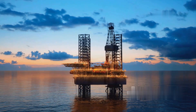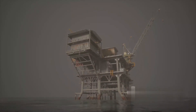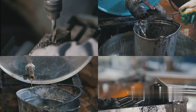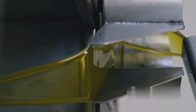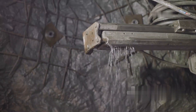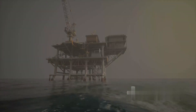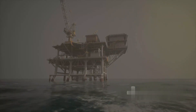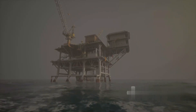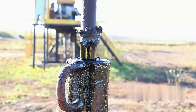The process begins with drilling the well. Offshore rigs, either floating or fixed to the ocean floor, are equipped with a drill that penetrates the seabed. Drilling starts with a pilot hole, which is gradually widened using larger drill bits. Drilling fluid, or mud, is circulated through the drill pipe to the drill bit, cooling the bit, cleaning the drilled rock, and maintaining pressure in the well to prevent blowouts. Several layers of casing are inserted into the well for stabilization, and cement is pumped down to secure the casing in place.